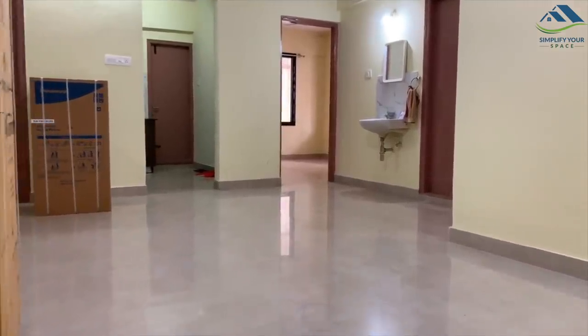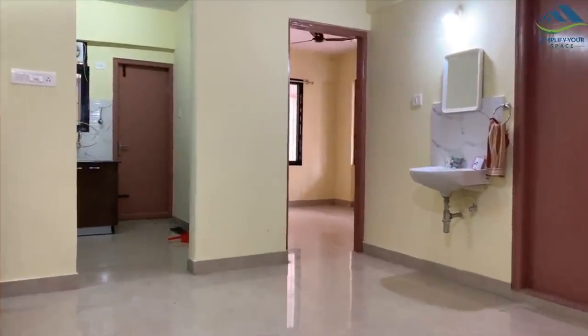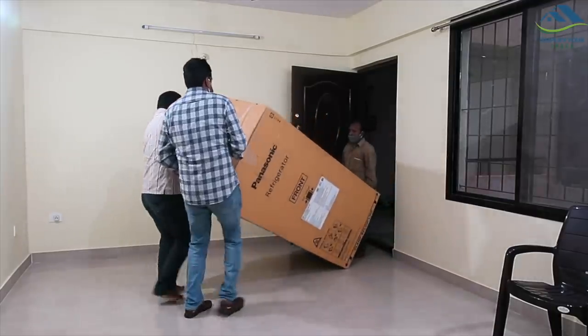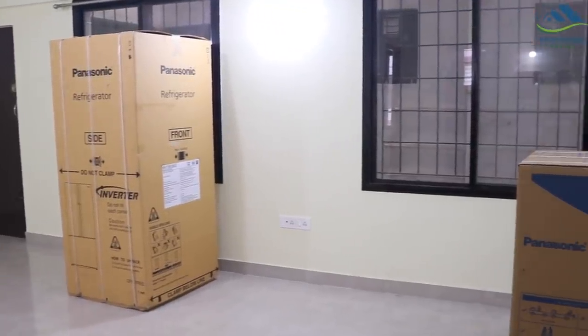Hello friends, welcome to Simplify Your Space. A few days back I had posted a video about setting up a new home — if you haven't watched it yet, the link is given in the description box. We have slowly started furnishing this house, and the two appliances we bought first are a fridge and a washing machine. Buying the right and reliable appliances which suit your lifestyle and space is important, and we bought these beautiful-looking models from Panasonic.